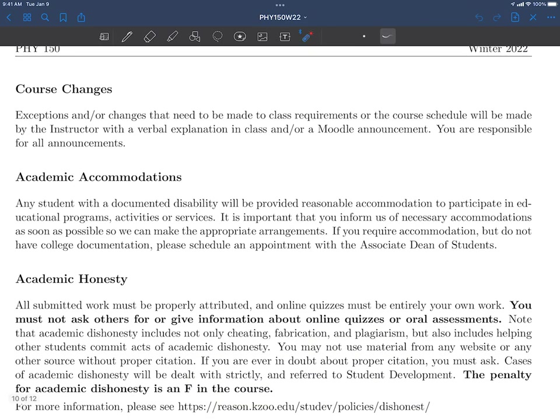Course changes: we're in the middle of a pandemic, things might change, we might have to move assignments — a lot of things are up in the air. Any changes we're going to do our best to communicate via email, via Moodle, and in class. If you have any academic accommodations that you need, please reach out to the associate dean of students — we need a letter from them out of fairness. If you're having difficulty working with them or not getting what you need, feel free to reach out to us — there needs to be a conversation back and forth.